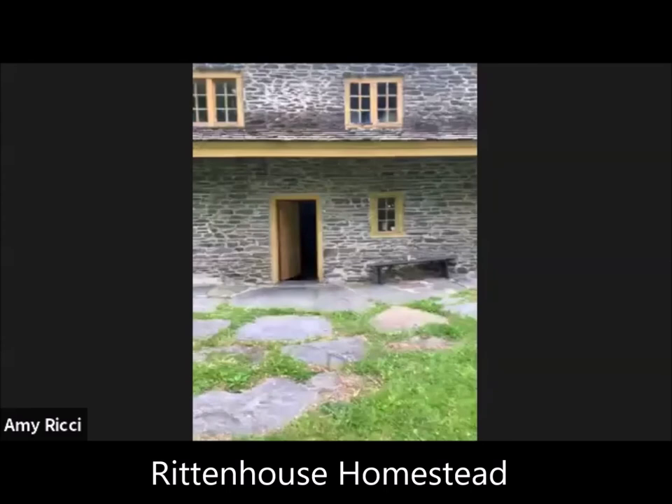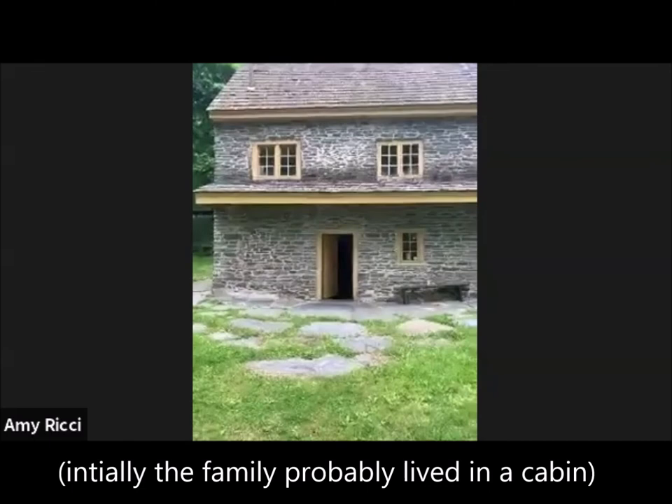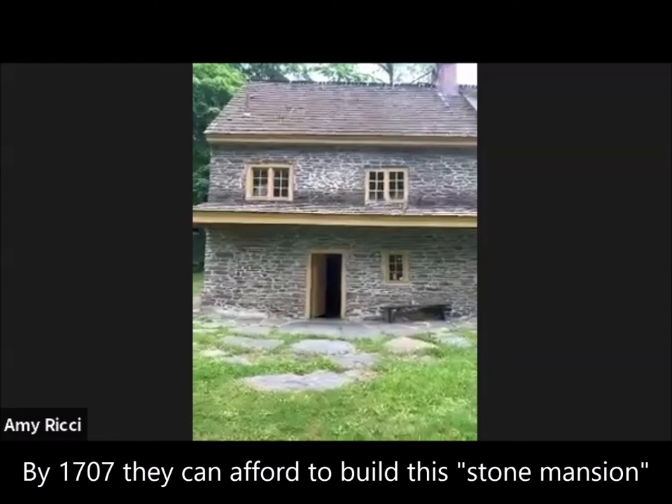So this is the homestead right here. What we're looking at is the 1707 side of the homestead. We think initially when the Rittenhouse family was here, they lived in a small cabin on site that doesn't exist anymore. But by 1707, they're doing well enough to build this — it's referred to as a stone mansion early on.